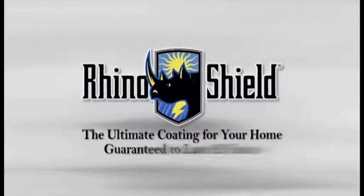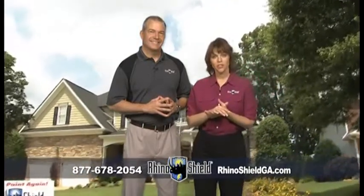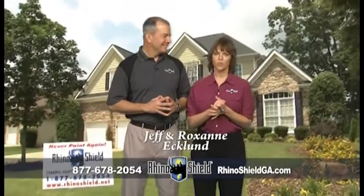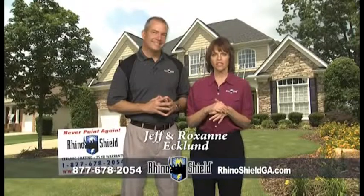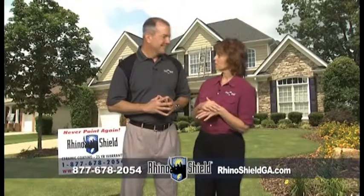Watch and listen to how Rhino Paint has helped thousands of homeowners. Are you tired of painting your home every few years? Hi, we're Jeff and Roxanne Eklund with RhinoShield, the permanent paint alternative guaranteed to last 25 years. Jeff, can you tell the folks why we're better than traditional paint?